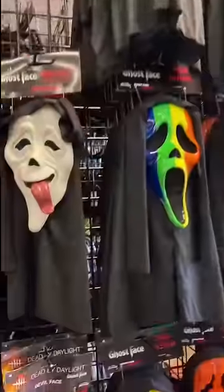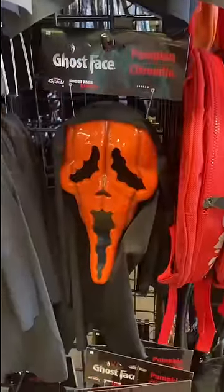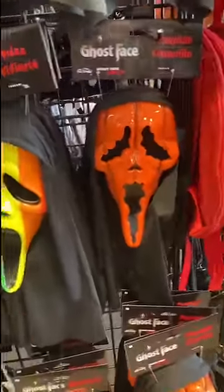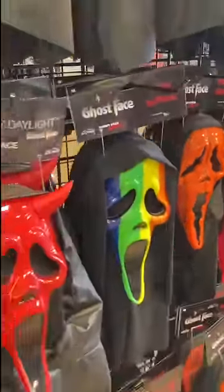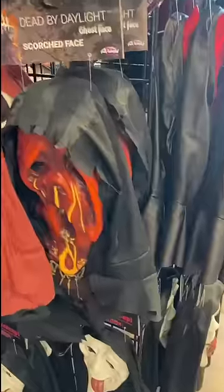Look at all these. They've got the What's Up, they've got Devil Face, they've got Pride, they've got Pumpkin. I've never seen these in any store but this one. I saw them on the Fun World catalog, but I didn't see them in any store. Also got the Scorched.